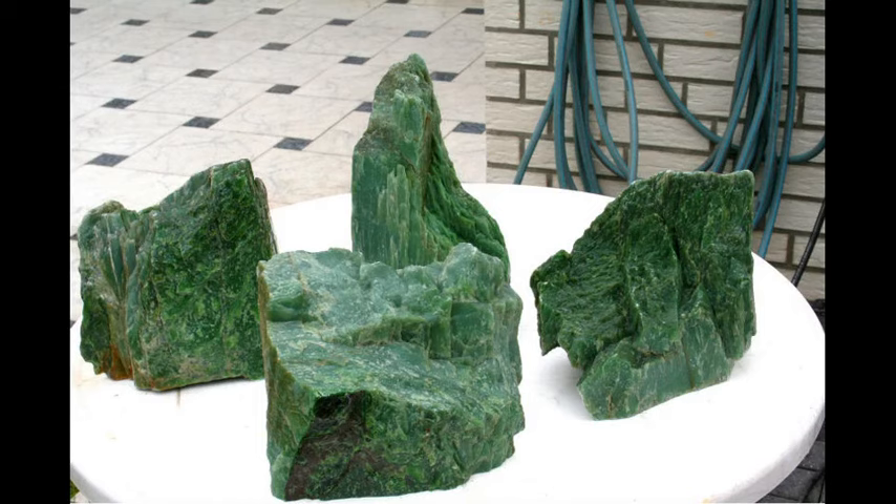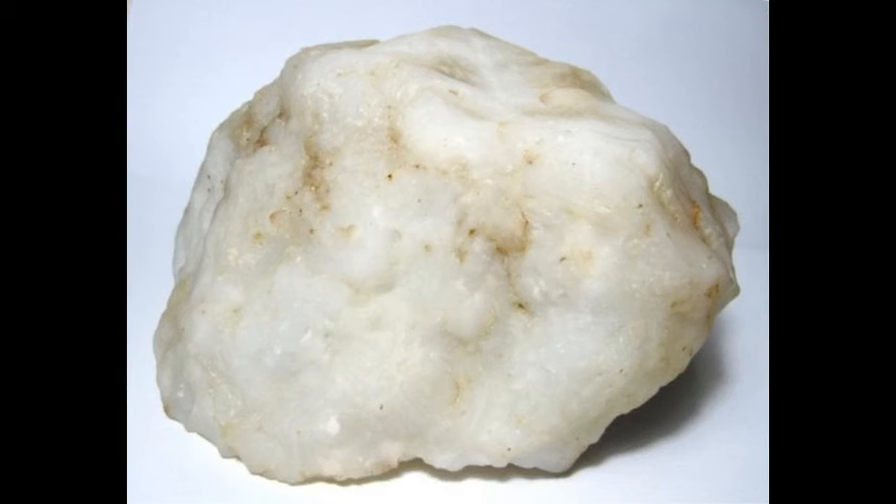To the Chinese, a slightly off-white type of nephrite called mutton fat jade is a gemstone of comparable value to gold and diamonds in the West, used in all periods of Chinese history in an enormous number of ways from practical to spiritual.